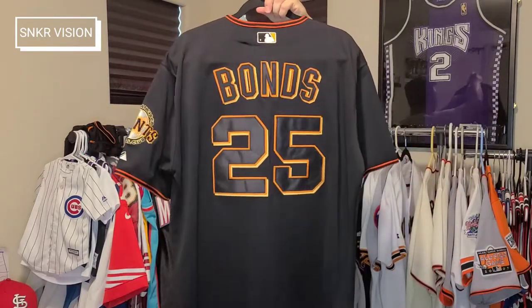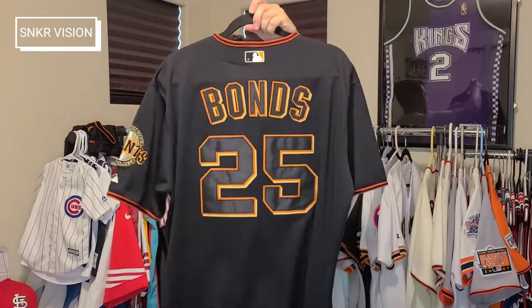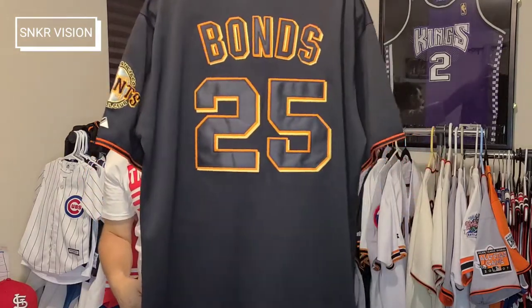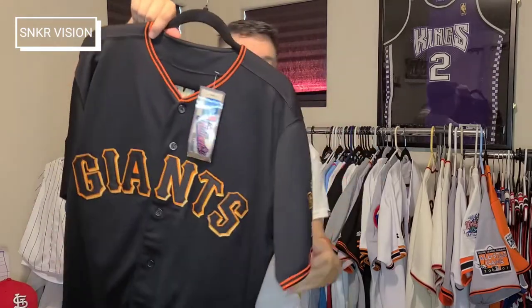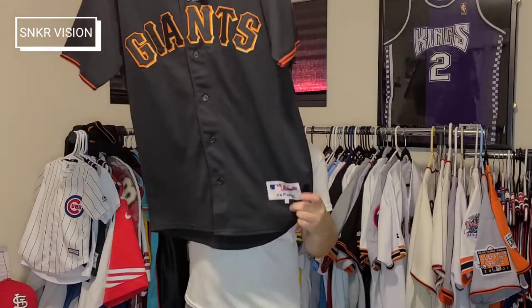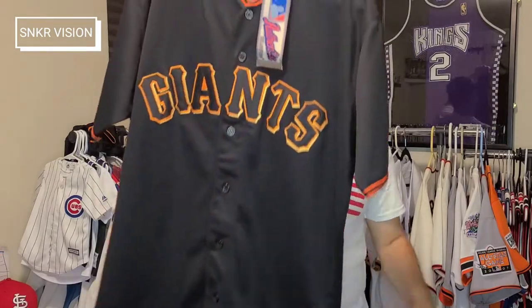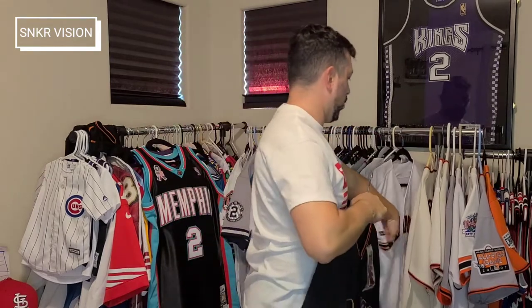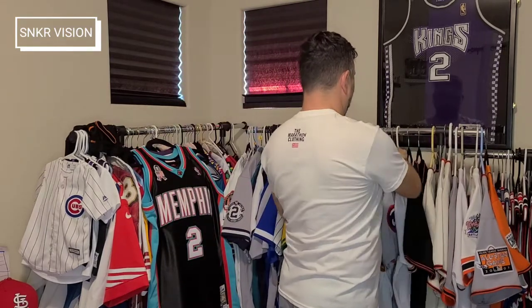Also the 2001-2002 home black jersey — triple stitched, just so clean, with the huge Giants patch on the side. Dead stock Majestic, 2001-2002 black home jersey. They only wore the black home for a year or two.